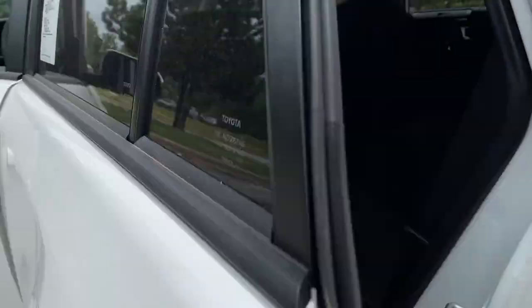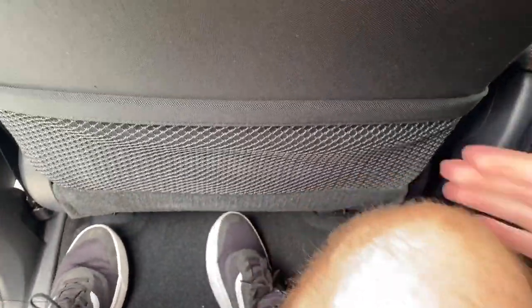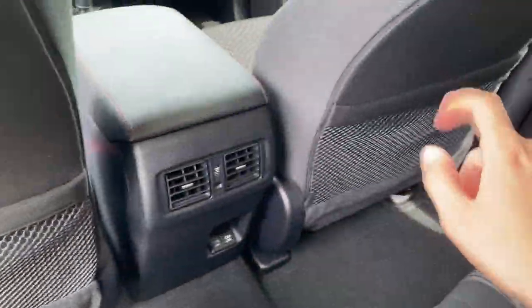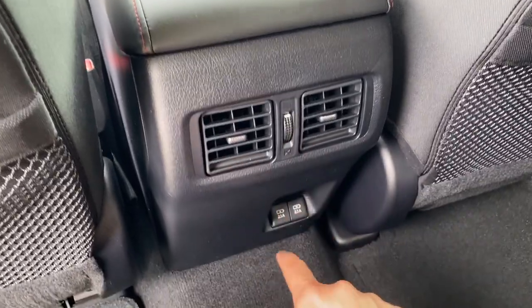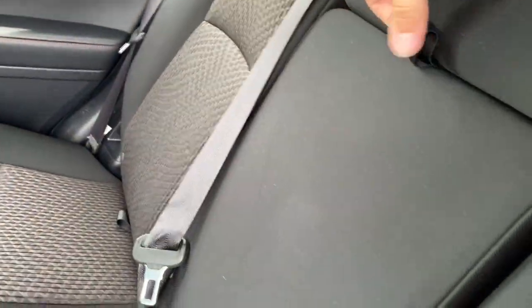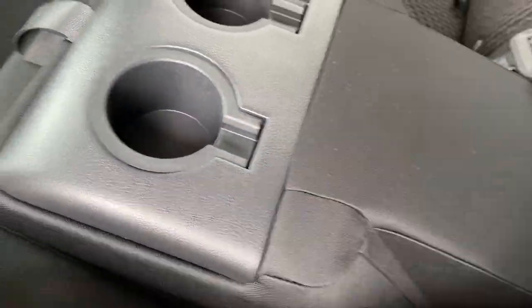Getting into the rear of the 4Runner is super easy. We've got a commanding step-in height with plenty of leg room. The front seats are scooped out for additional rear leg room, and there are pockets on the back of both seats. We've got rear vents, two USB charging ports, and a pull-down center armrest with two cupholders and a padded armrest.